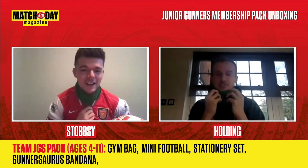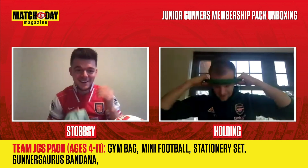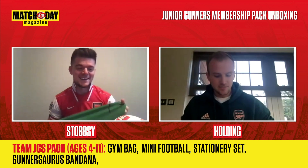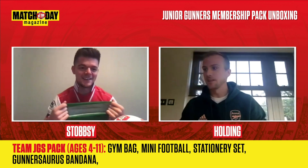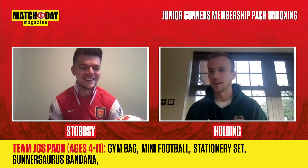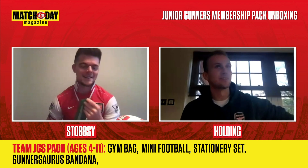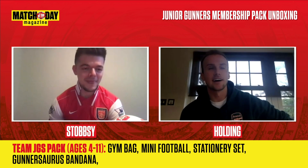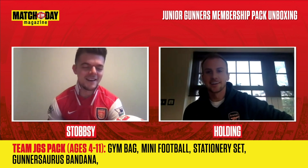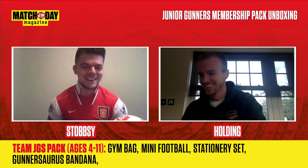Who would win in a 100 metre race between Gunnersaurus and Mikel Arteta? Oh, Mikel Arteta — I have to give him that. Gunnersaurus is a draft! He can still play in training — he'll do something tactically, ping the ball out to the full back perfectly, and you're just like, 'He's still got a bit.' It happened in training — he pinged it out wide like a full pitch diagonal and David just smiled and laughed.